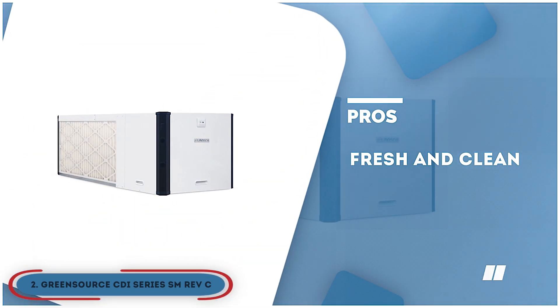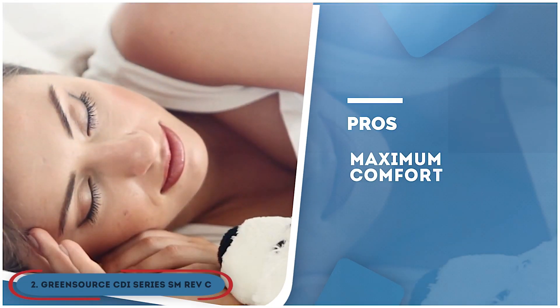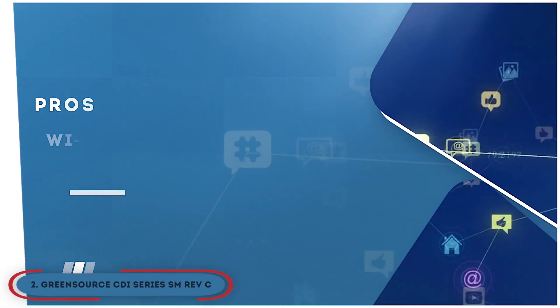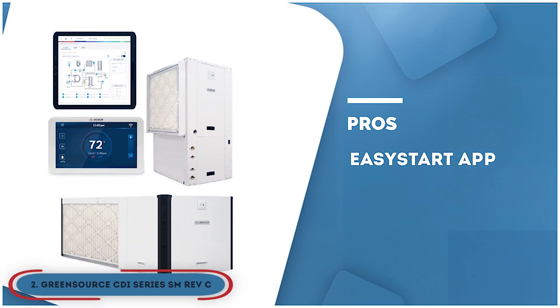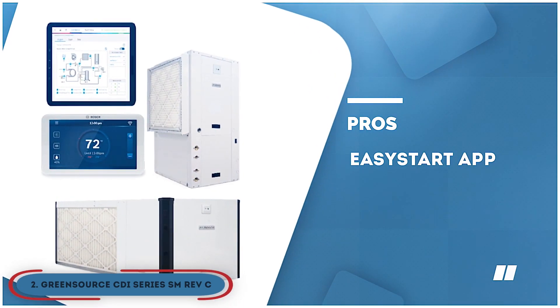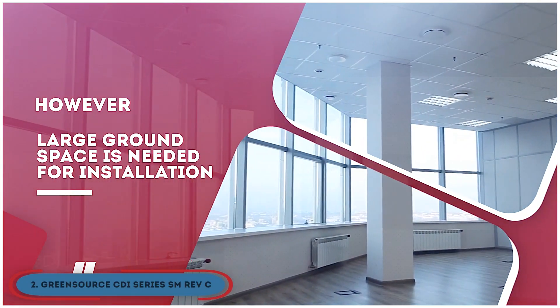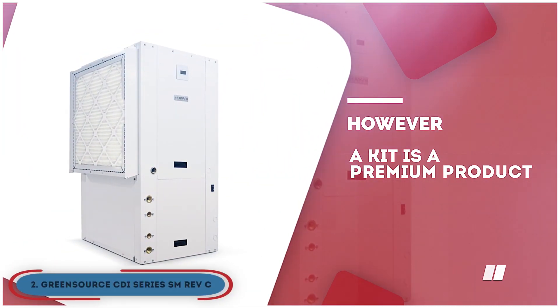Its pros are: it keeps the air fresh and clean, it has a warranty of 10 years for parts and labor, it offers maximum comfort with high efficiency, it connects with Wi-Fi making setup and control easier, and the EasyStart app was developed for saving time consumed in diagnosing and troubleshooting. However, large ground space is needed for installation, and this is a premium product — you have to pay a premium amount for it.